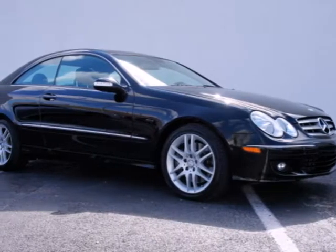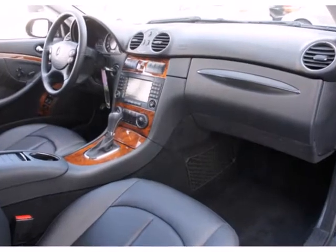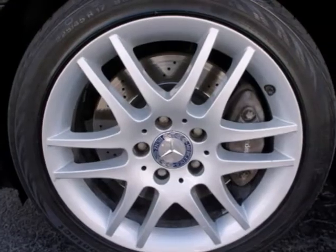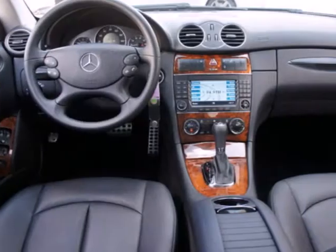It's a 2008 Mercedes-Benz CLK class. Standard amenities in the 2008 CLK class include variable power steering, heated power exterior mirrors, and a premium AM FM CD Harman Kardon audio system with speed sensitive volume control.